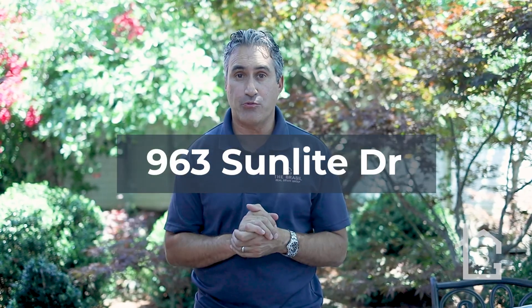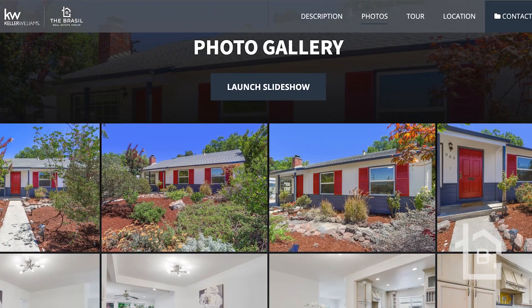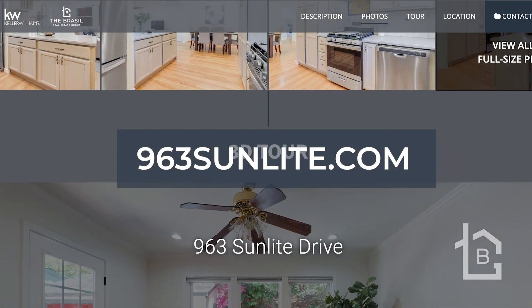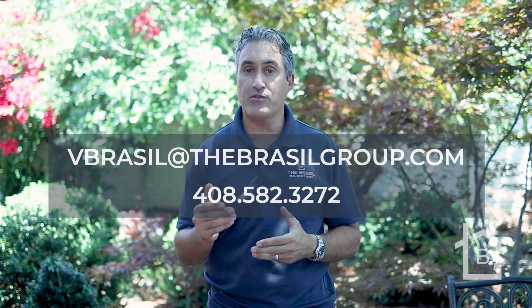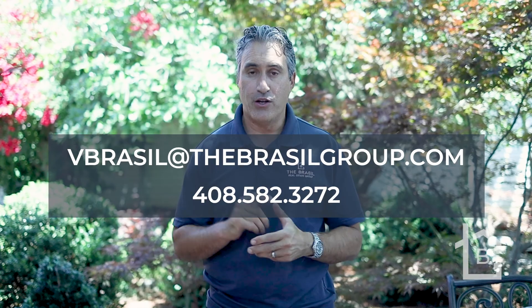Thank you so much for joining me on this tour of 963 Sunlight Drive in Sunnybrae. If you've got any questions about this property, would like to see some additional photos, a 3D Matterport tour, or a 2D floor plan with dimensions, you can access it on our website, 963Sunlight.com. If you'd like to schedule a private showing, feel free to contact me directly at vbrazil@thebrazilgroup.com or text me at 408-582-3272. Until next time, this is Vinicius Brazil with The Brazil Group.